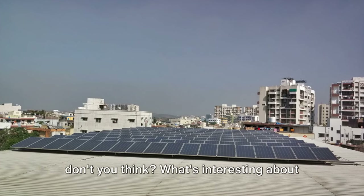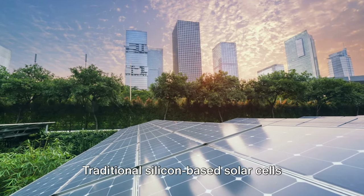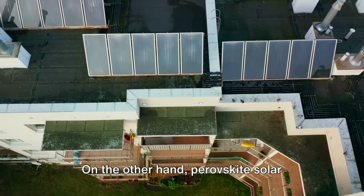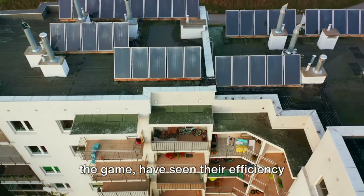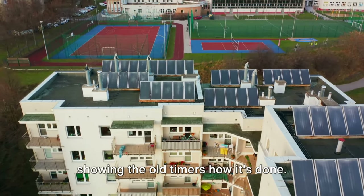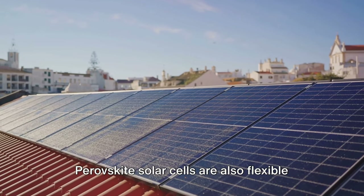What's interesting about perovskite solar cells is their efficiency. Traditional silicon-based solar cells have been around for decades, but they're reaching their theoretical efficiency limits. On the other hand, perovskite solar cells, although a relatively new player in the game, have seen their efficiency skyrocket in a short span of time — like the new kid on the block showing the old-timers how it's done.